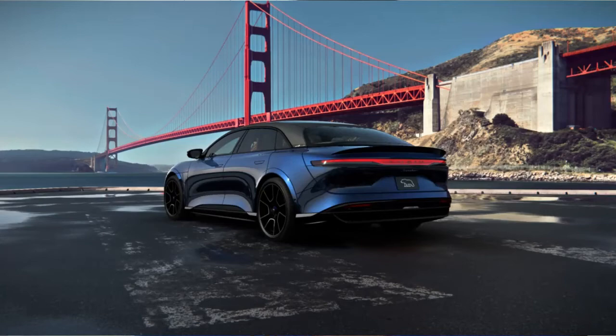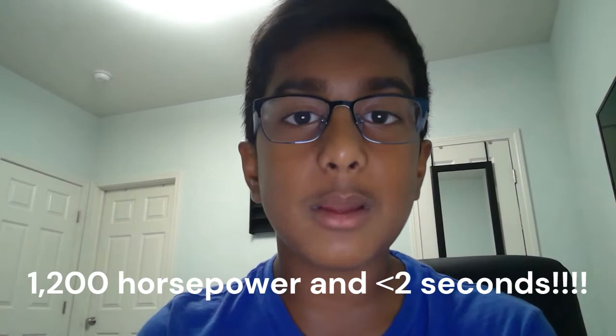Now, the moment you've all been waiting for: the Lucid Air Sapphire. This hypercar is off the charts and competes directly with other EV cars like Tesla and Mercedes electric cars. Just look at how beautiful it looks — the sapphire blue really shines. This car produces a massive 1,200 horsepower and does 0 to 60 in under 2 seconds, competing with the Tesla Model S Plaid and the Tesla Roadster.